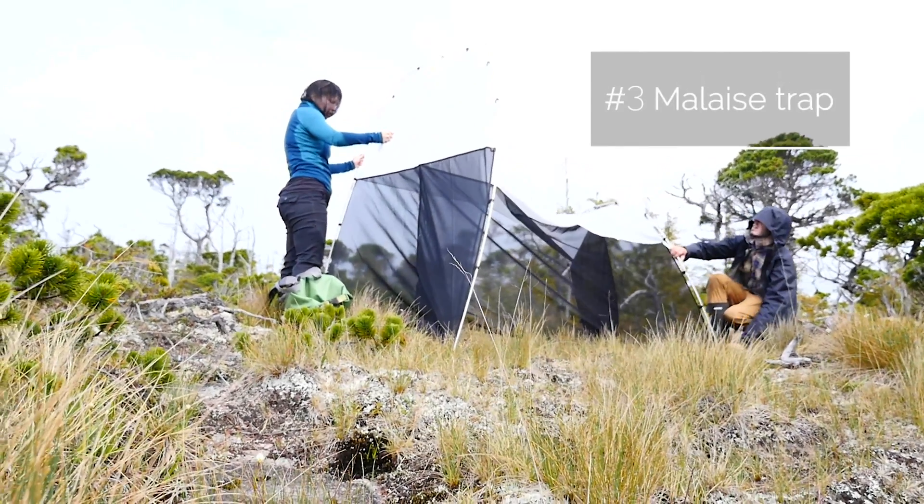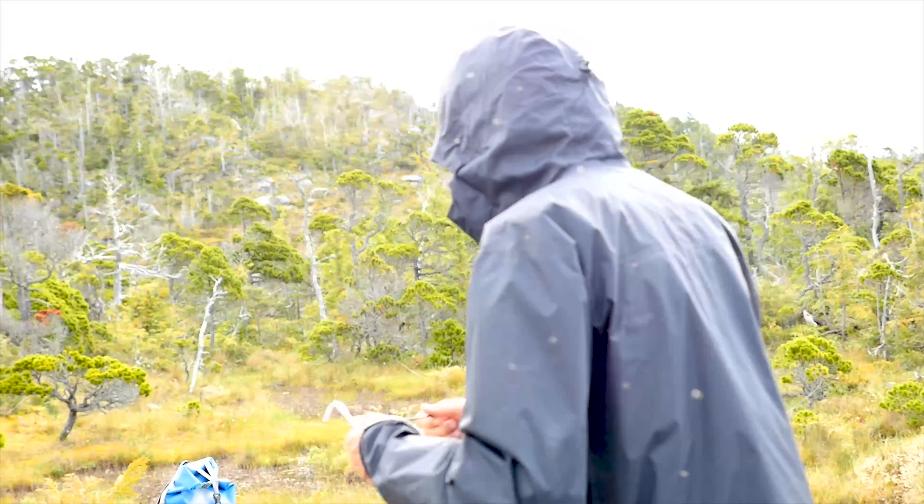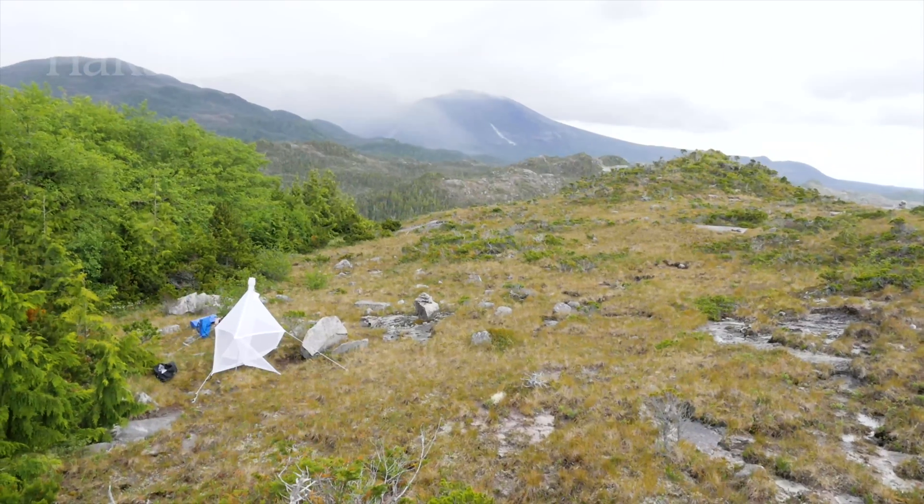No, it's not a tent. Malaise traps are used to catch flying insects like flies, wasps, or bees. They work best when set up in a transition zone between two different environments, like the edge of a forest.